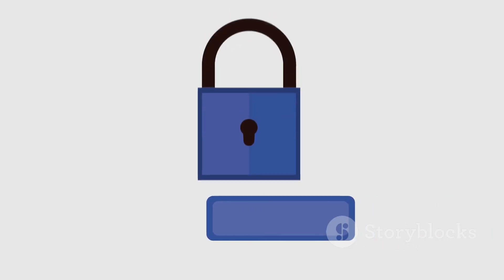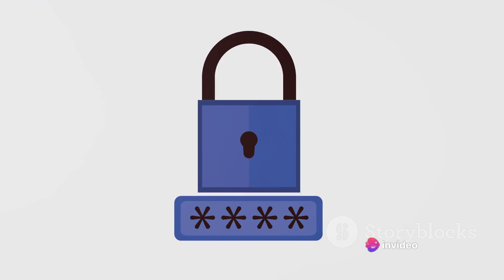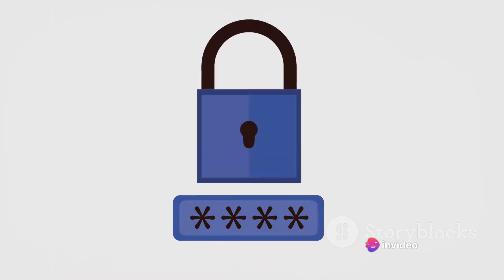Strong passwords are another crucial aspect. The more complex your password, the harder it is for hackers to crack. And remember, using the same password across different platforms is a big no-no.